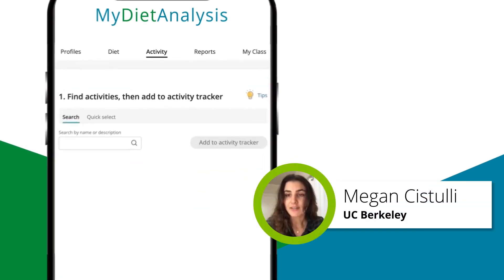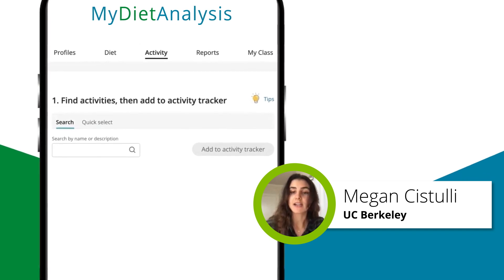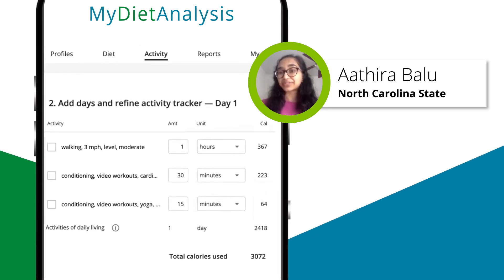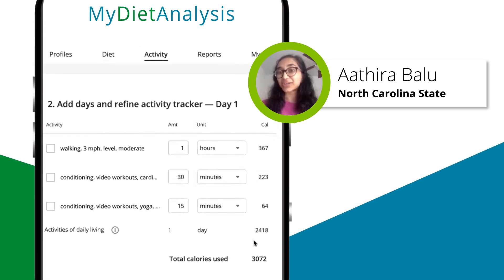Something else that I find extremely helpful is the activity level feature. Under the activity tab I can enter in my exercise levels throughout the day and it will show me how many calories I have burned altogether.